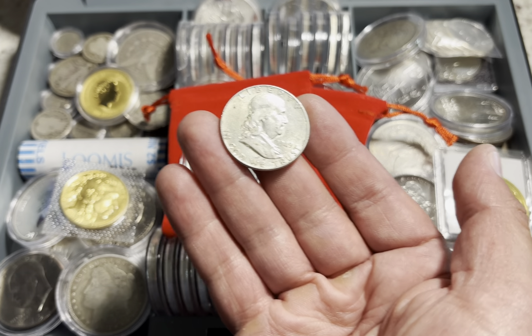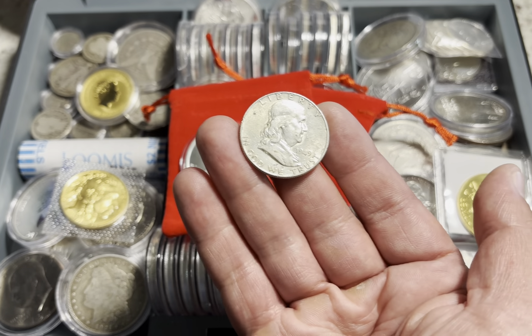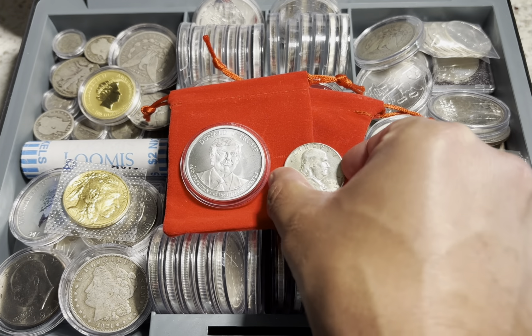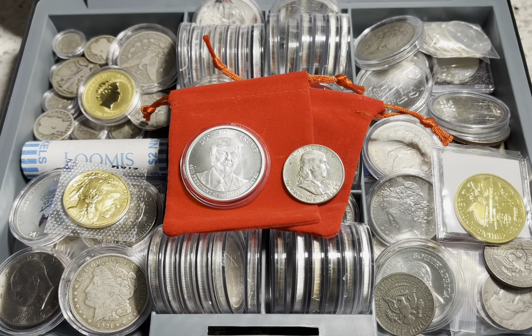Benjamin Franklin is credited with the repeal of the Stamp Act in 1766, helping draft the Declaration of Independence. That's still a massive deal — he was a founding father. He also signed a critical treaty with France in 1778 during the Revolutionary War, and of course, he participated in the Constitutional Convention.